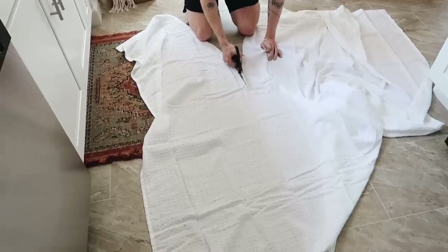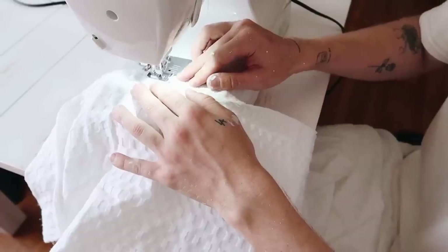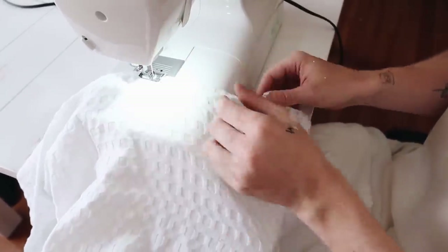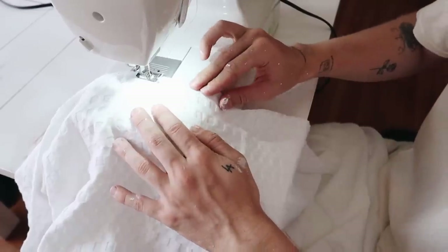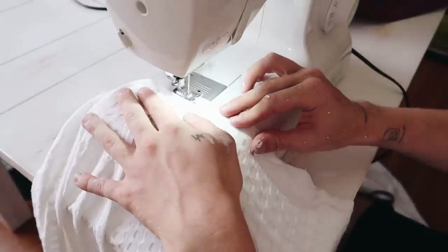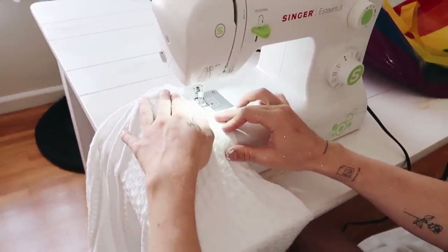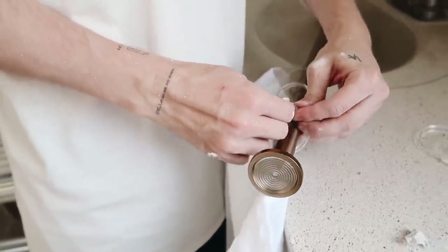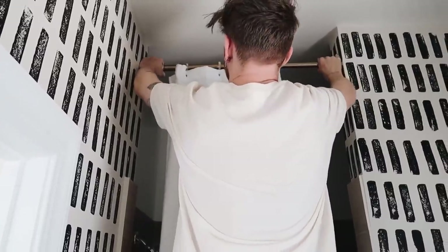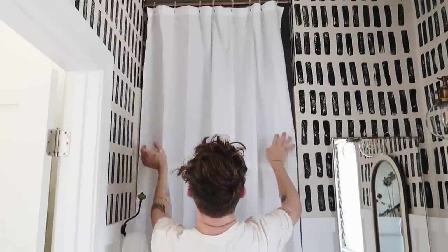Something else I had to do was create a custom shower curtain. I picked up a Casa Luna piece from Target — the fabric is stunning — but it comes as a standard 72 by 72 inch square. We needed a skinnier, longer piece, so I cut off the bottom third and sewed it onto the opposite edge to make it longer, then made it skinnier as well. I attached it to a tension rod from Amazon and it looks literally perfect in this space.